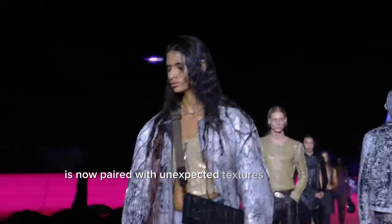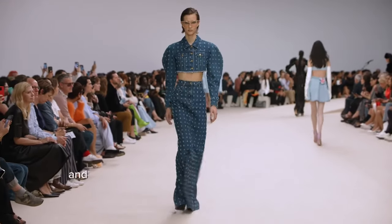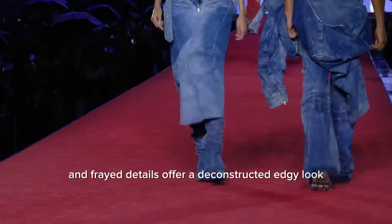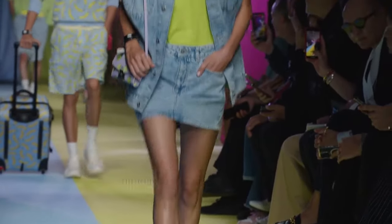The classic blue denim is now paired with unexpected textures and finishes. Metallic sheens on denim introduce a futuristic vibe, while distressed and frayed details offer a deconstructed, edgy look. In the mix are skirts and jackets with clean, sharp lines that speak to a more refined, almost tailored, take on denim.